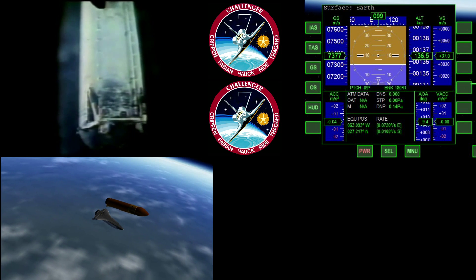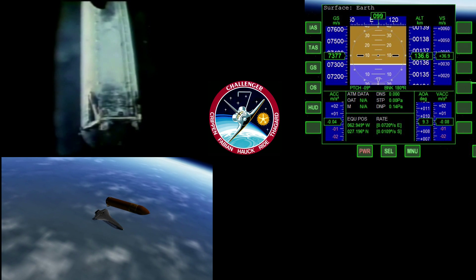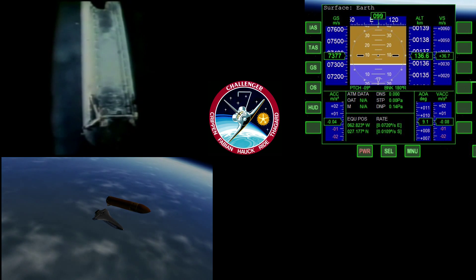Status check in mission control by Flight Director Jay Green for the first OMS burn and shutting down the auxiliary power unit.